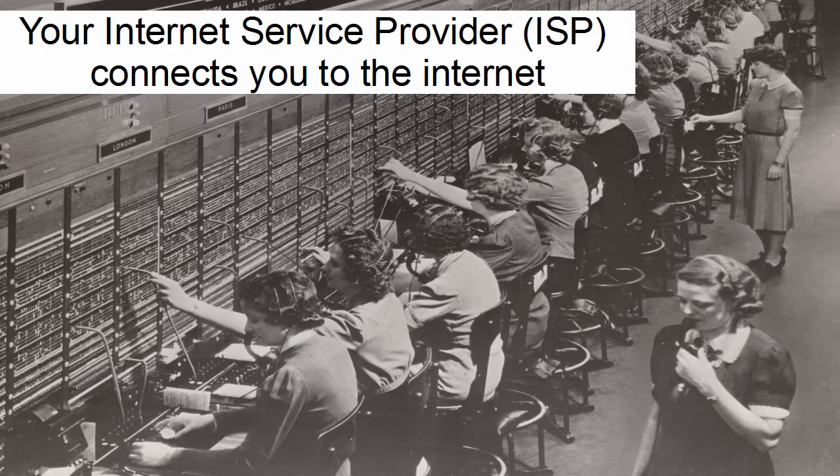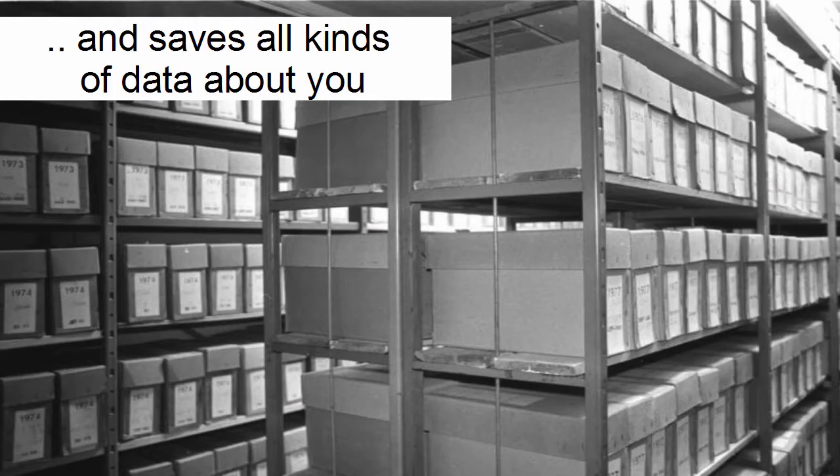They connect you. Nowadays they use software, but basically it's the same. They connect you directly to the internet and they can save all kinds of data about you, because they see all the data going between you and the internet. In some countries, they even have to save the data for a certain amount of time. Sometimes they have automatic filters — depending on which websites you visit, there will be a flag and your internet speed will be throttled because you're torrenting, maybe.